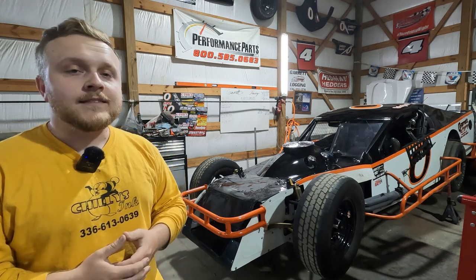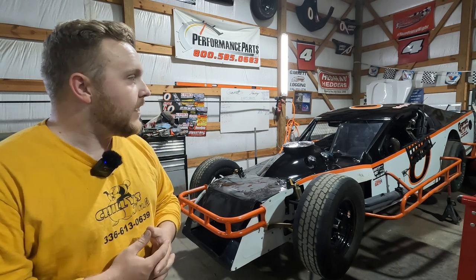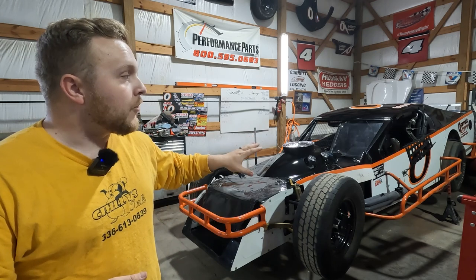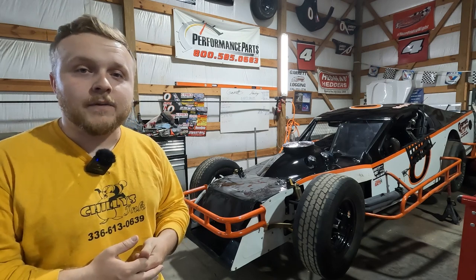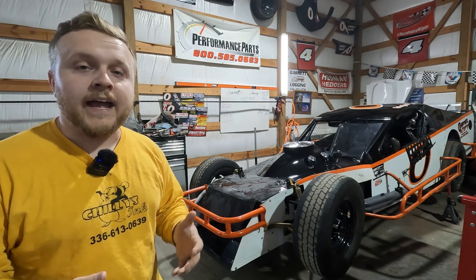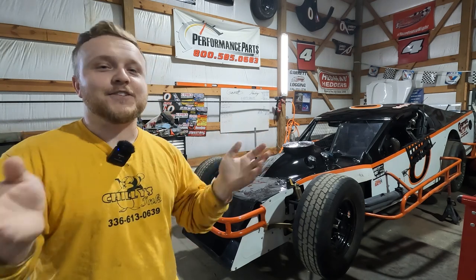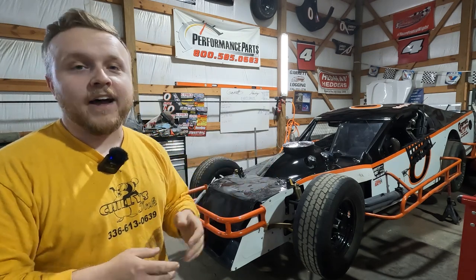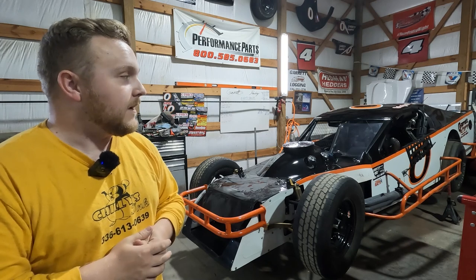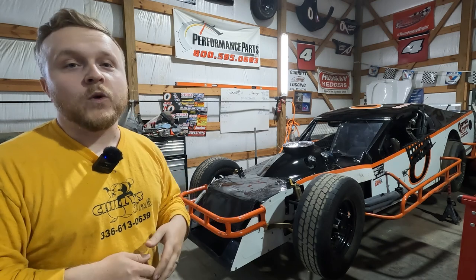Instead of keeping you waiting for actual race footage, I do have some video shots from about a year ago I wanted to share. We were racing at ACE, probably September or so, and had the car up front running about third. My car was already a handful — like one guy described it, swatting flies with the steering wheel, jerking back and forth, trying to keep the thing underneath you.